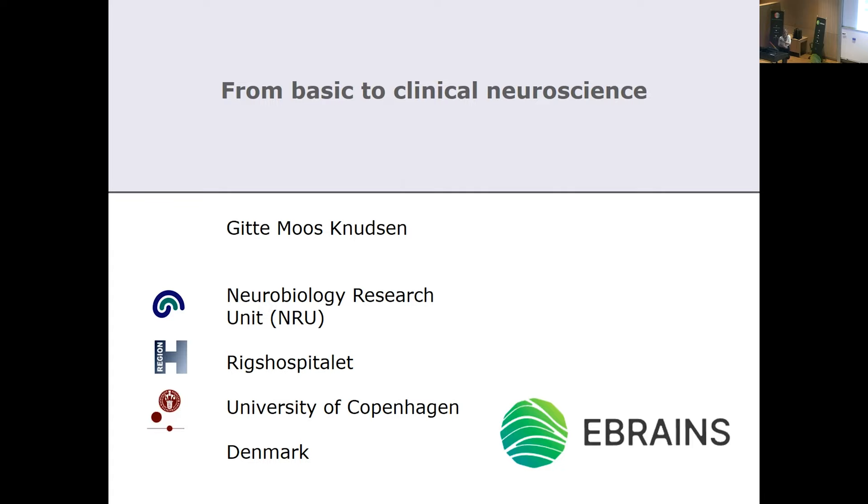Good morning, everyone. I hope you had a nice coffee break. In addition to the kind introduction that Celia just made, I can add that I'm also Chair of the Scientific and Infrastructure Advisory Board for the Human Brain Project. Many of you have heard about the Human Brain Project, but you may be wondering what's going on and how Denmark is really part of it.